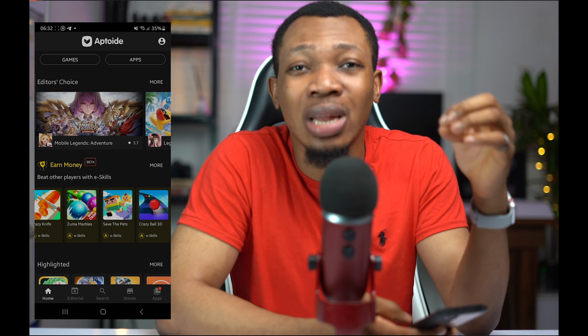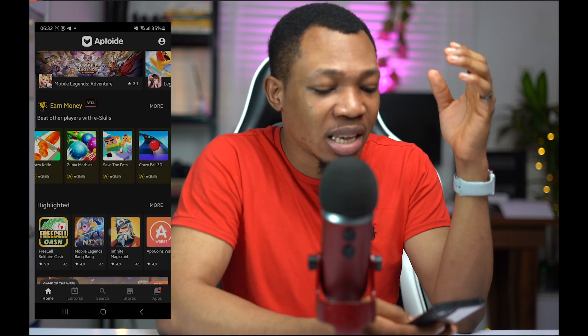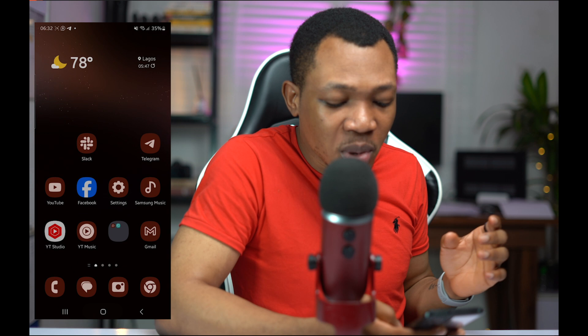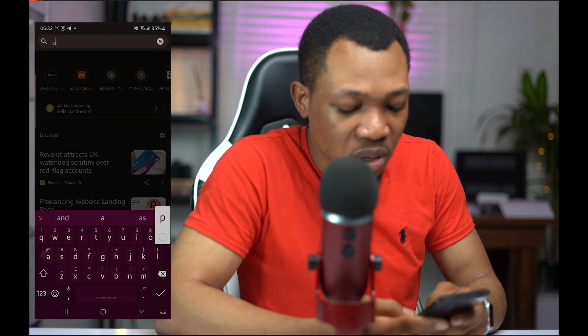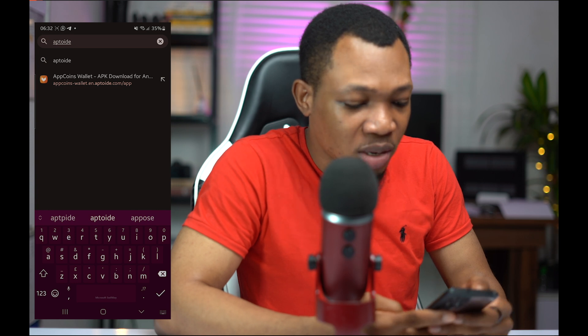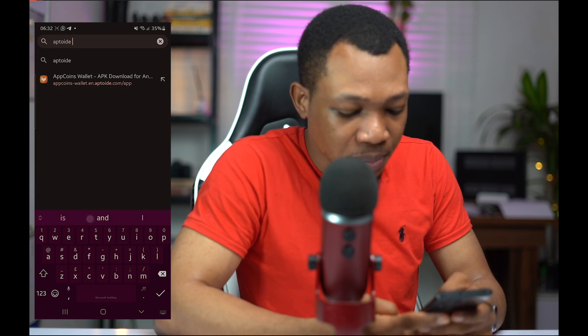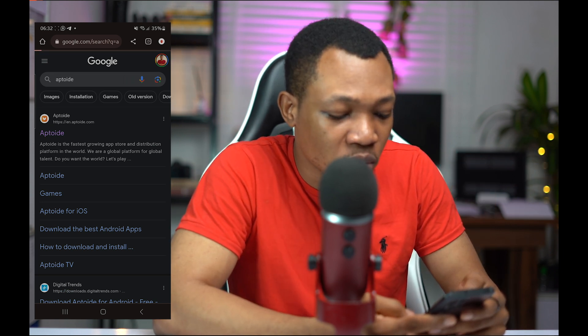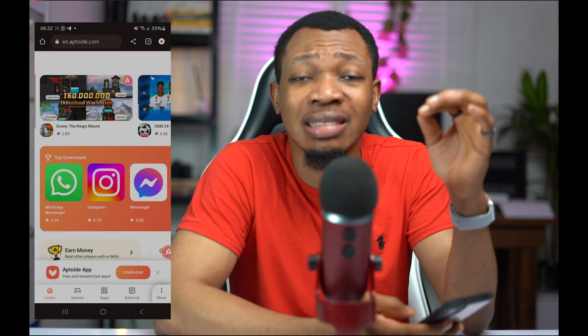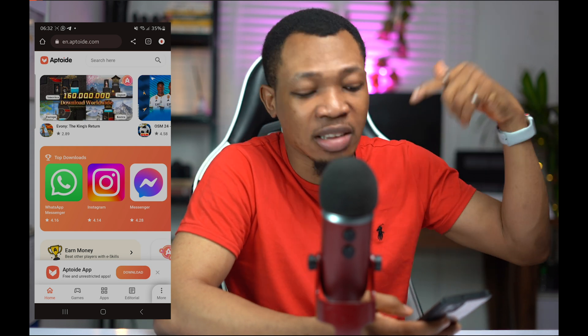This particular application is called Aptoid, and it is actually in sync with eSkills. Coming over here, you actually want to go over to your browser and look up Aptoid, because we actually want to download the app right now. Once you click on Aptoid.com, I'm going to be leaving the link for you guys in this particular video so you can actually get access to it.